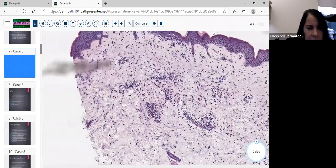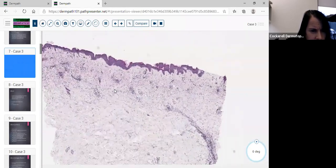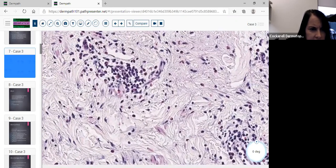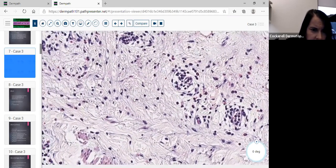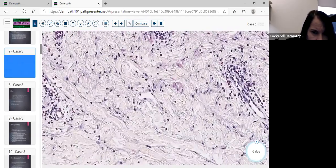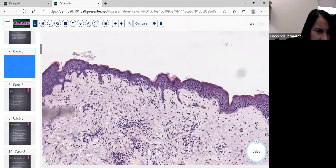Case number three is obviously an inflammatory process — we're seeing inflammation throughout mostly the upper and mid dermis. On higher power there's a perivascular infiltrate with innumerable eosinophils, lymphocytes, histiocytes, an occasional mast cell, and very rare neutrophils. Some eosinophils are in an interstitial location. There is some edema with slight separation of the collagen.